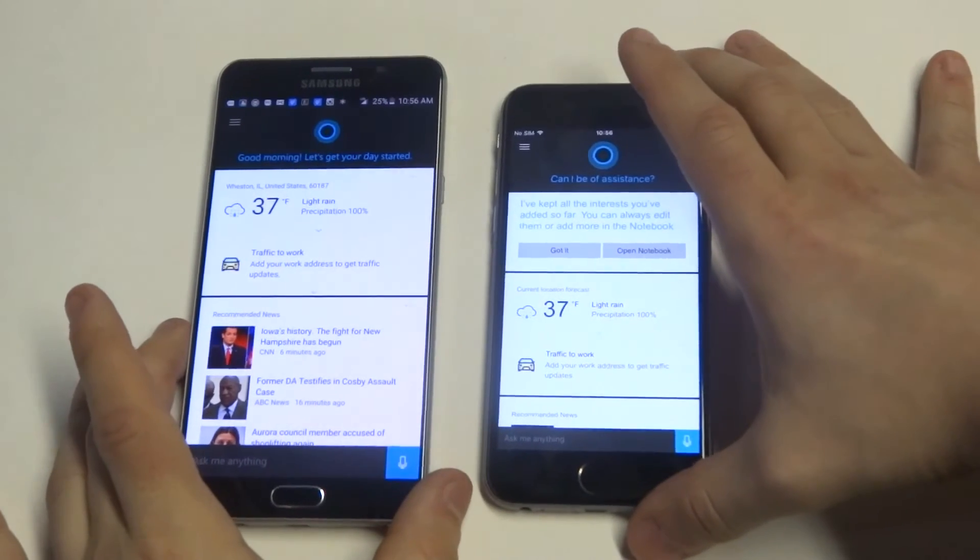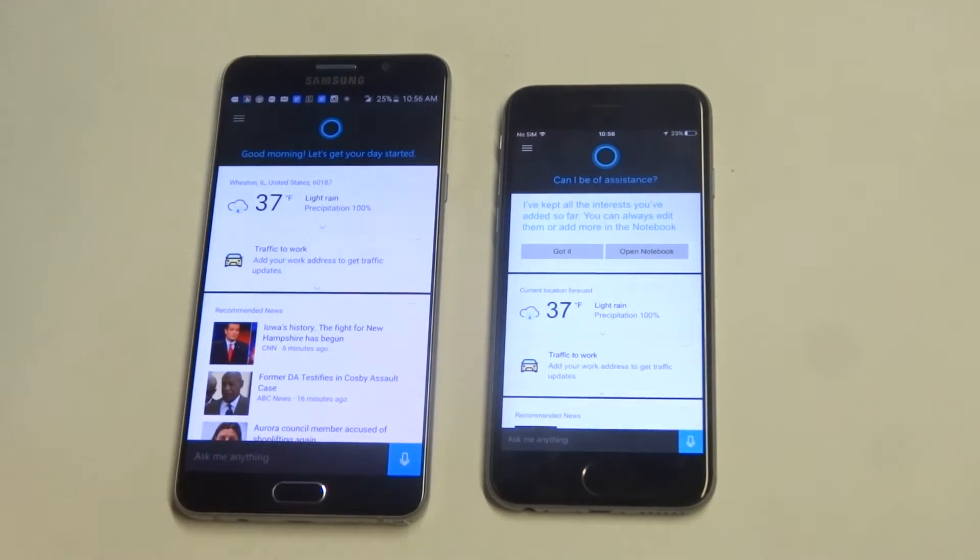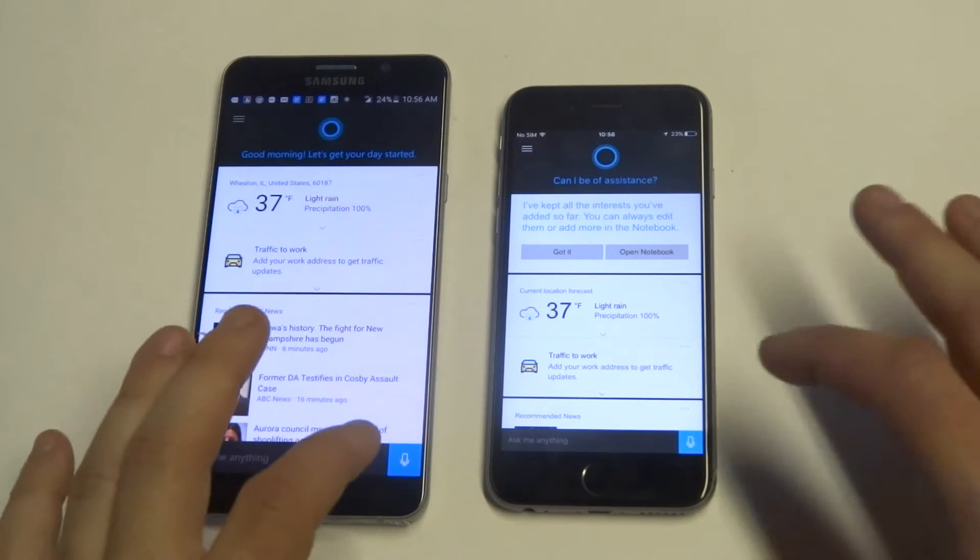What's up you guys? Eddie at FlipTronics. I've got the Cortana app opened on both the Note 5 and the iPhone 6S. I thought I would do a speed test on it and see what it renders faster. So I'm going to get into it right now.